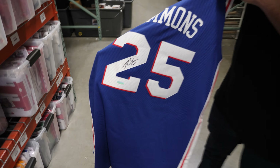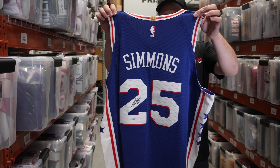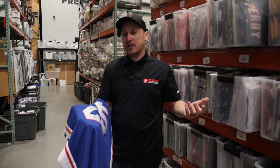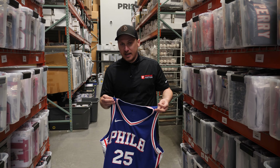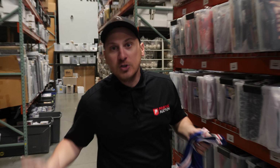Ben Simmons. This guy doesn't sign too much. He's an Upper Deck athlete, so everything comes directly from Upper Deck, which makes it pretty valuable because they're only using high-end jerseys. They don't sign a bunch. These jerseys are pretty rare, and to find them with no reserve is extremely rare. This is an expensive jersey and it sold for no reserve, starting at 20 bucks.